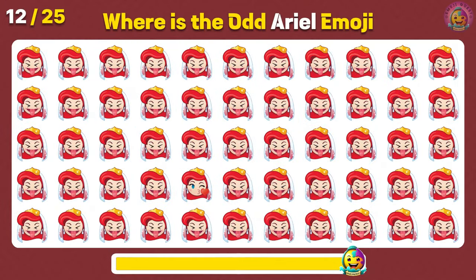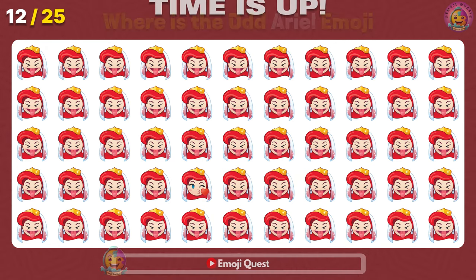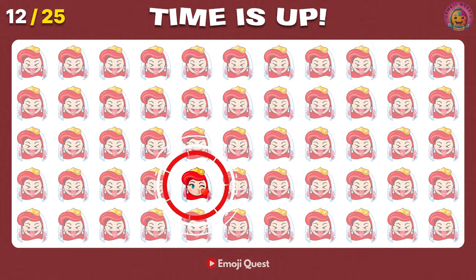Where is the odd Ariel emoji located? There it is! A flying kiss heart Ariel, on your left!